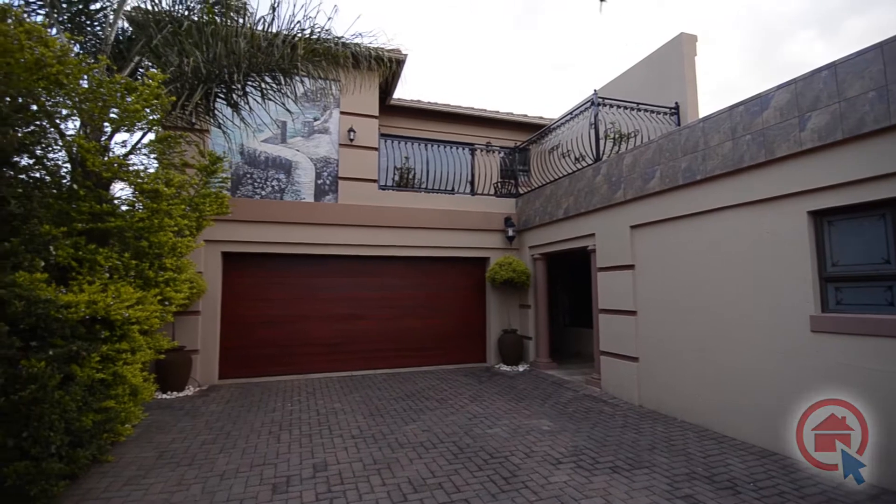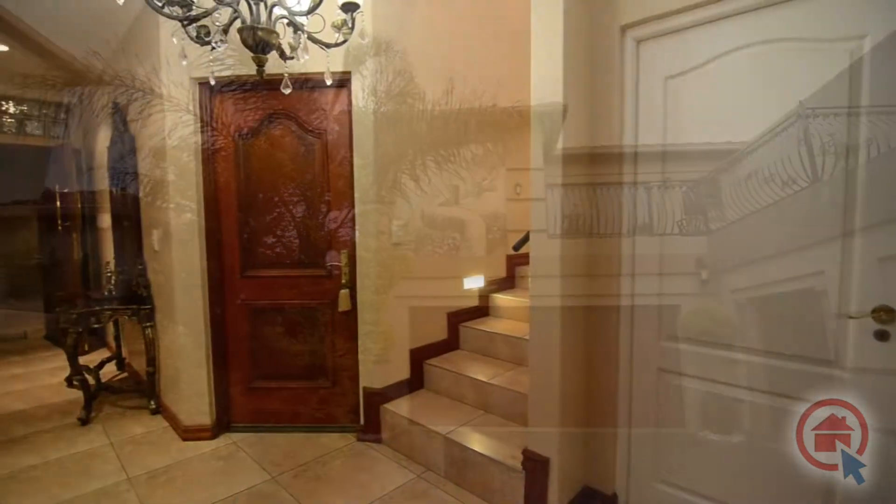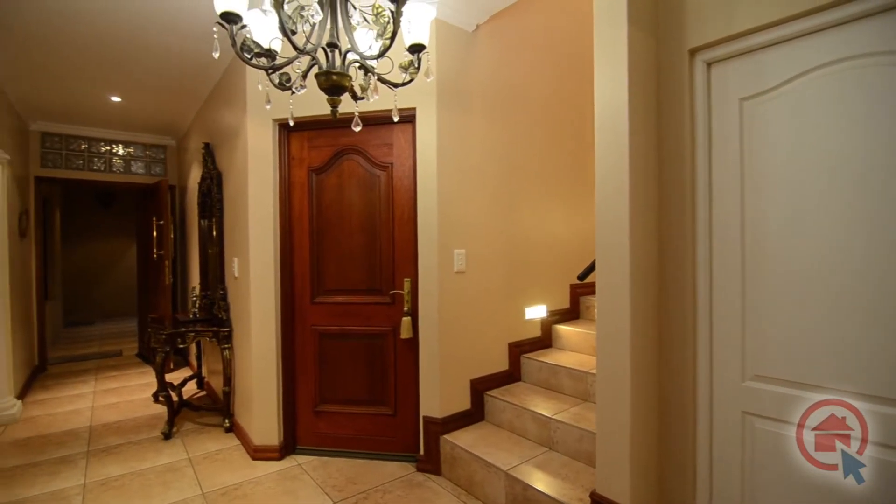This spectacular home features a double automated garage with direct access into the home for that extra sense of security and comfort.